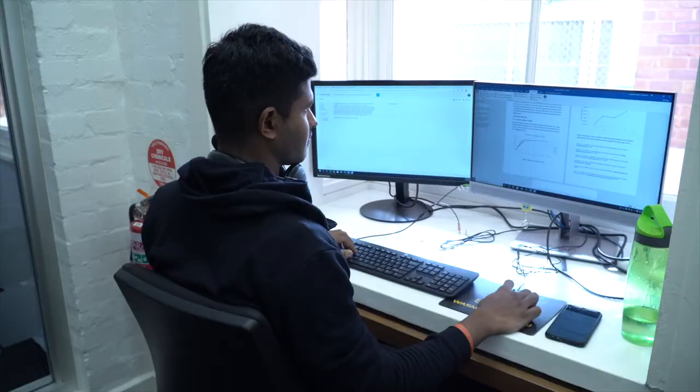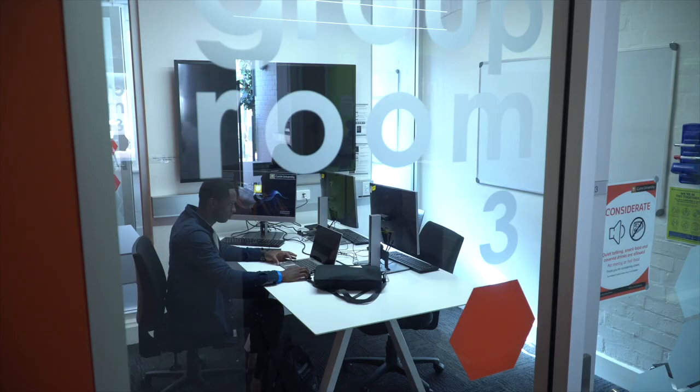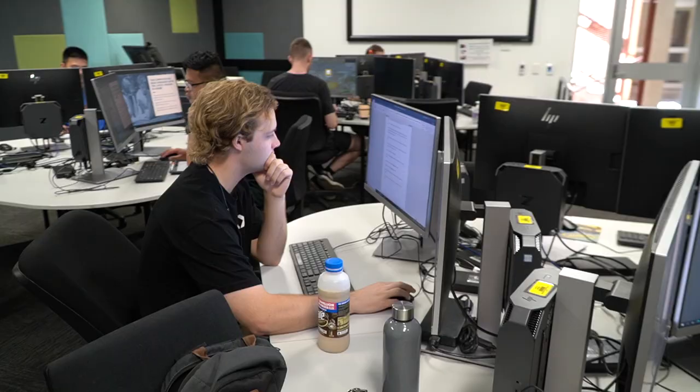Hi, welcome to Curtin Kalgoorlie. Join me as I take you on a tour of the campus. Welcome to our university library. Let me show you around. The library is a great place to come and study, and we even have quiet rooms.